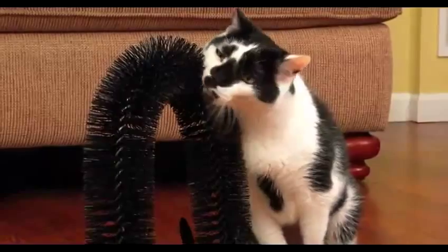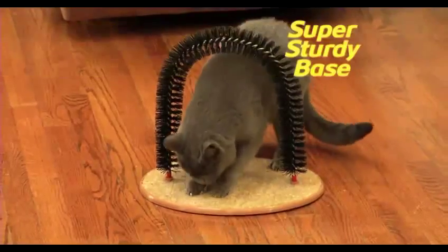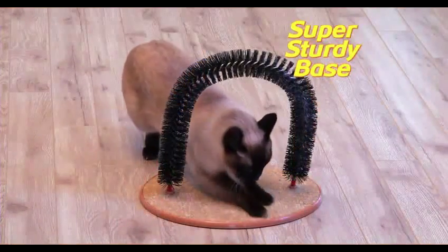She'll be purring in seconds, purr-fectly content, purr-fectly entertained. The Perfect Arch base has rubberized feet, so it's super sturdy, and covered in durable scratching post carpet — perfect for Kitty cat's scratching pleasure.